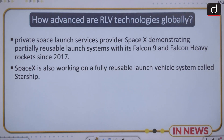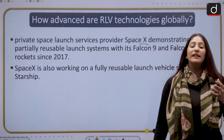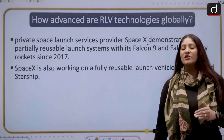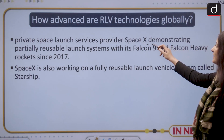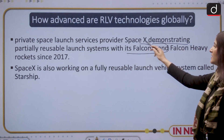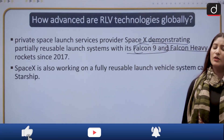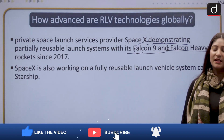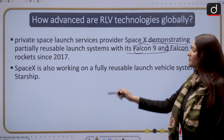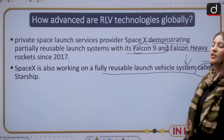Private space launch vehicle provider SpaceX started the clamor for reuse of launch vehicles. They demonstrated a partially reusable launch system with their Falcon 9 and Falcon Heavy rockets since 2015. India thought, why shouldn't we also execute our existing plan? SpaceX is also working on a fully reusable launch vehicle system called Starship.